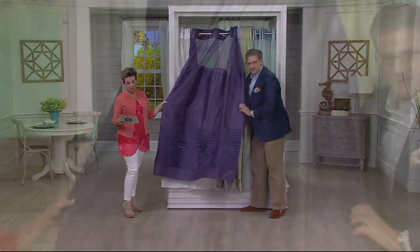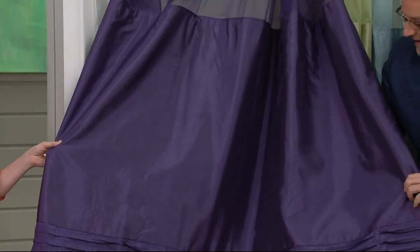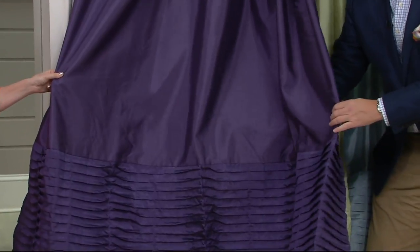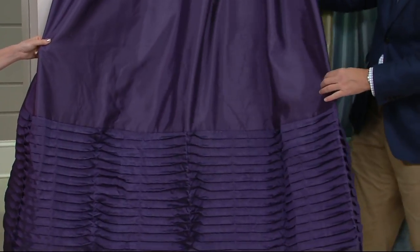Now this is a color we don't normally see — this is plum. We're just calling it plum, and it is gorgeous. When you see that detail, the pin tuck, when it hits the light, it just comes alive. So your next choice is plum.